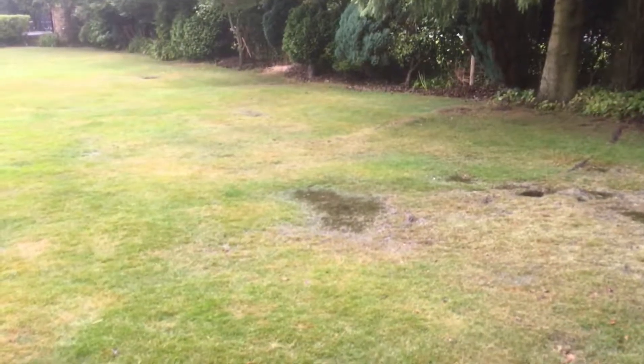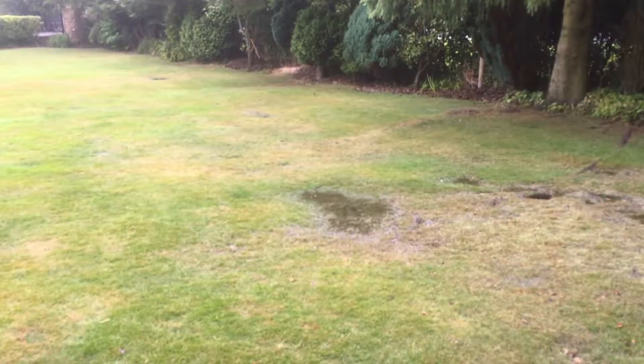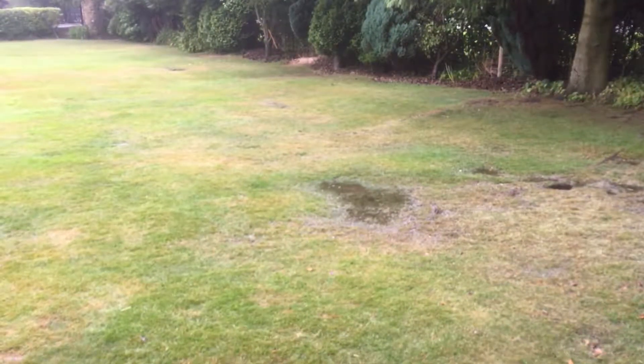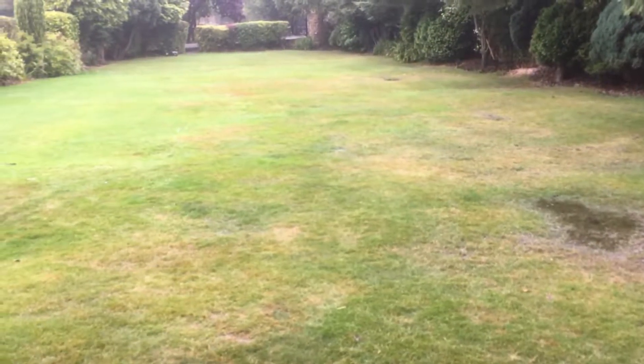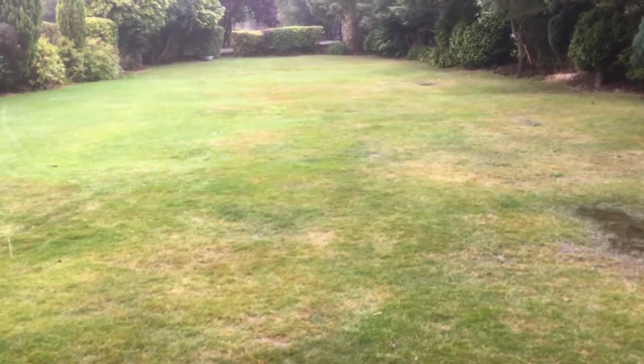The advantage of the Husqvarna is that even in bad weather like now, and even when the ground is very wet and saturated, the machine still cuts, doing a good job without any problems.